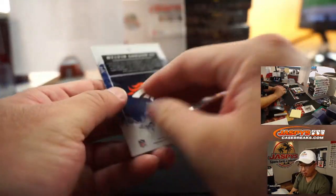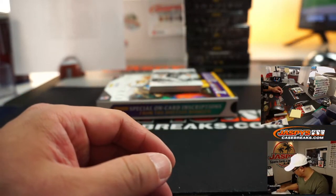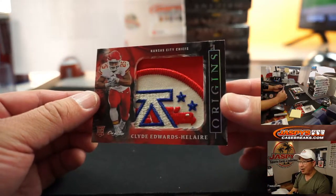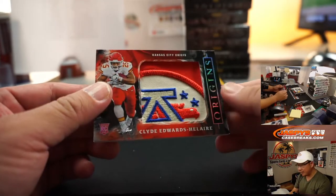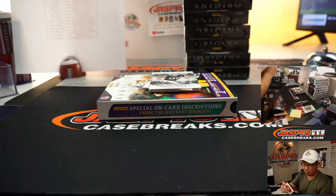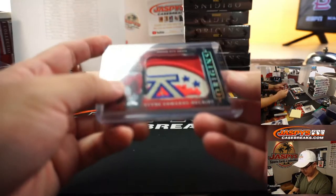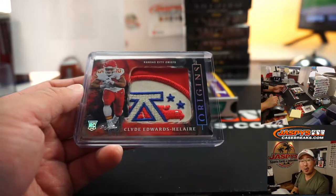Behind Max Crosby is Melvin Gordon for the Broncos — that's part of the non-numbered group for that number block. Behind Max Crosby, a couple hits. We've got Clyde Edwards-Hilaire, one of one. Wow — the big AFC patch right on his chest. Raymond DeJesus with the number one. What a start — all aboard the Big Hit Express!